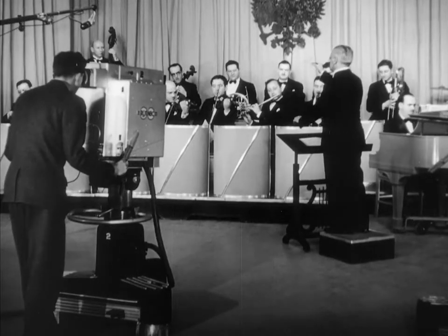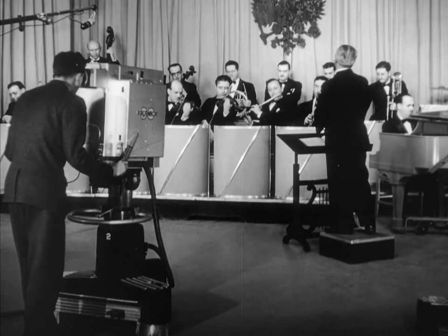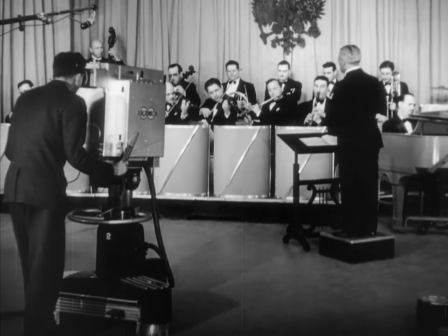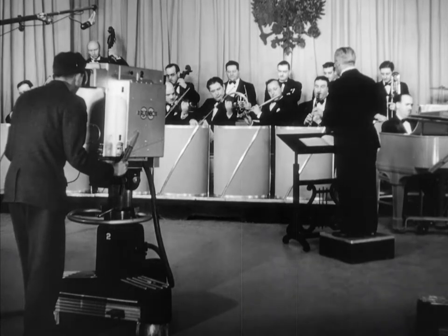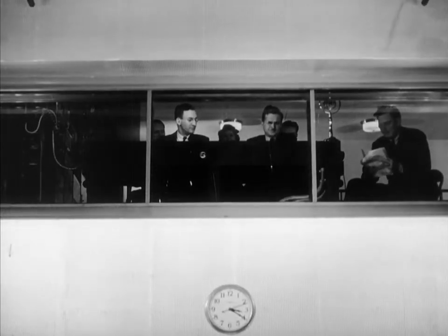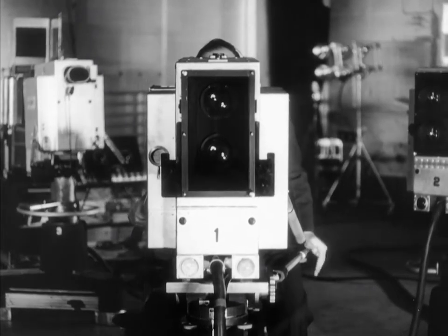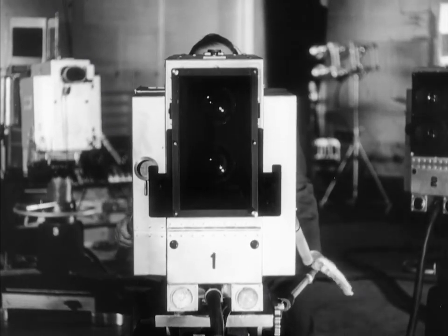Each of the cameras used in this broadcast is making a different angle of the same scene. This long-shot camera is permanently placed to get a view of the entire orchestra. A second camera on a wheeled truck is used to make close-ups of the orchestra and its individual members, and this is rolled around the studio during the broadcast.